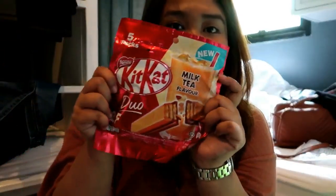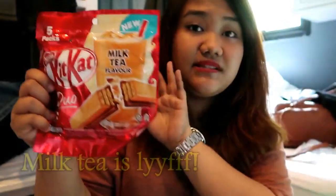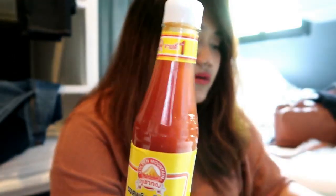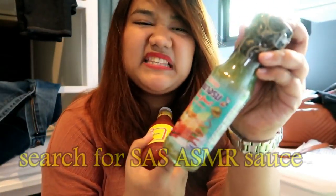Next, Kit Kat milk tea flavor — this is 69 baht. Seaweed snack — 20 baht for the smallest one, and I got three of those. And I got these sauces: chili sauce mild hot, their famous seafood sauce — you can see this on YouTube, Sass ASMR made it famous. Next is this sweet chili sauce, very cheap, 12 baht. This one's 12.50 baht, but this one's expensive — 32 baht.